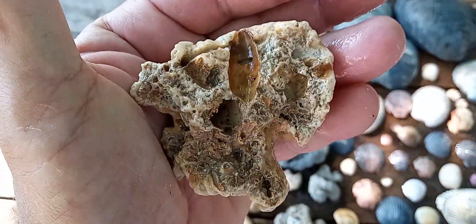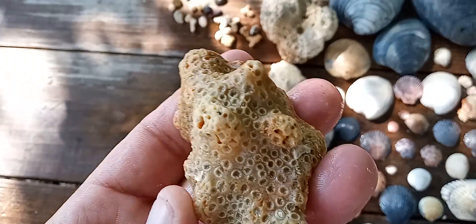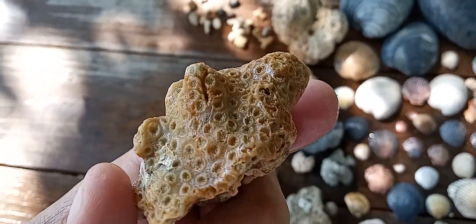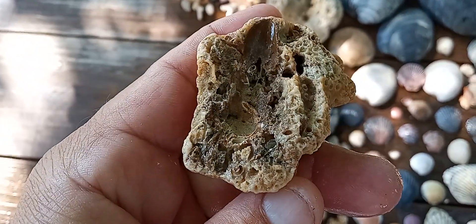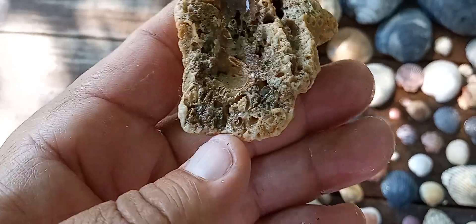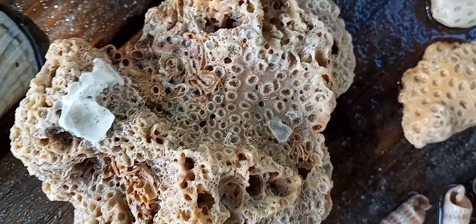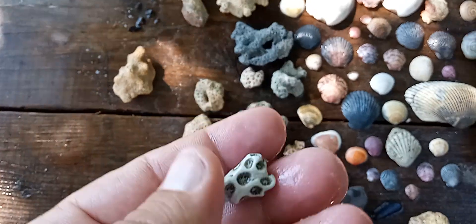I probably found it looking like that. I've been showing my buddies how to see this when it's upside down — when you don't see these holes, you see these little edges right here. When you turn it over you hope it looks like that, but more often than not it's all beat up like this.